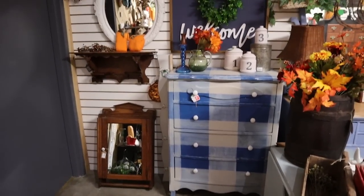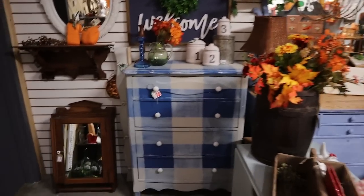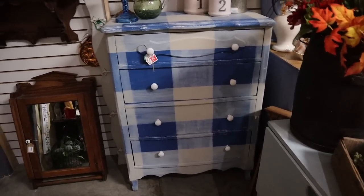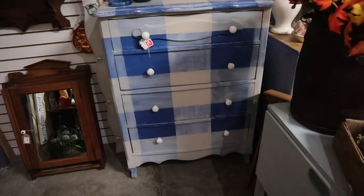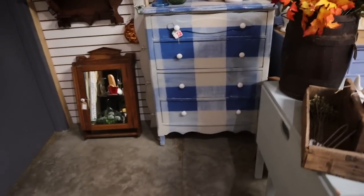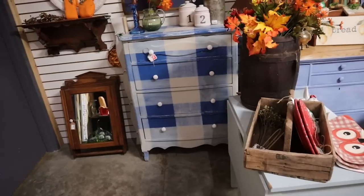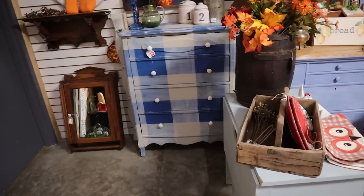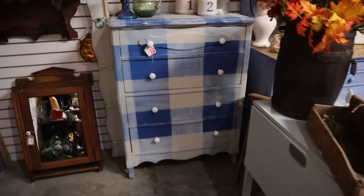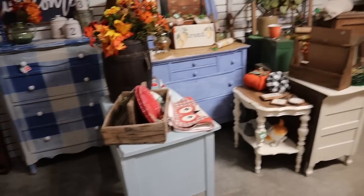I still have this gingham chest — I don't get it, I don't understand. I think it would have been really cute to do in black gingham, but I thought the blue would sell by now. I'm just a little stumped. I have it marked down to $199. I know someone suggested changing the handles, but I think the handles are pretty cute on it. Obviously something is stopping people from buying it — if it's a price thing, eventually I'll probably go down. Probably closer to $175 would be my next price point, but I really hate to go lower than that.